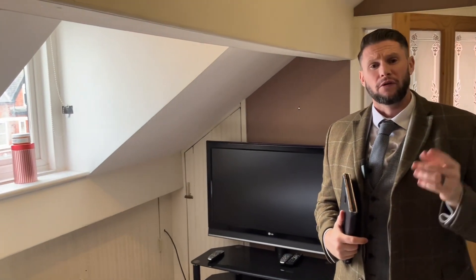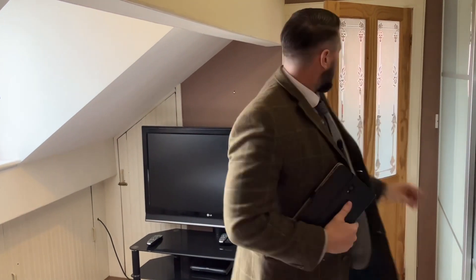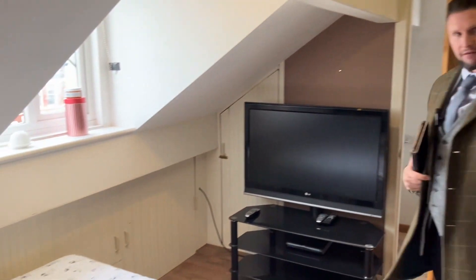We're now on the top floor of this three-storey property. Up here you've got two double bedrooms - this being one of them - and you've got an en-suite shower room here as well. You've also got storage into the eaves in both rooms.